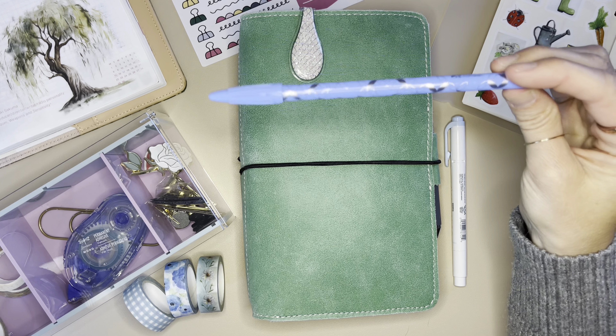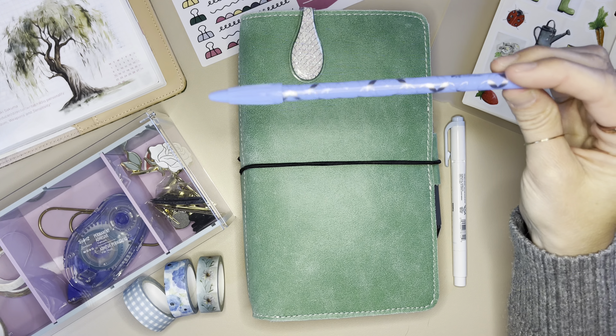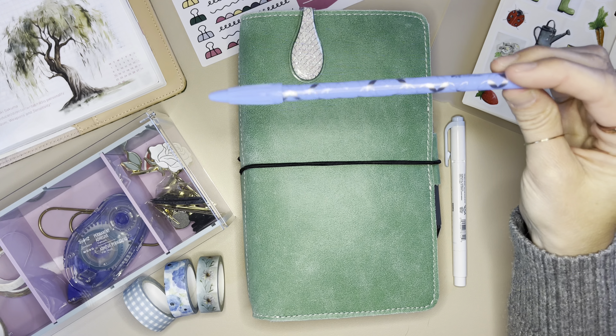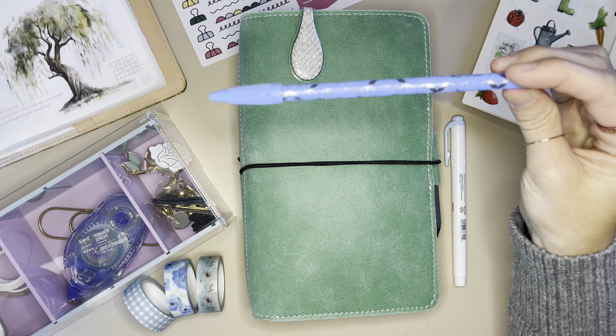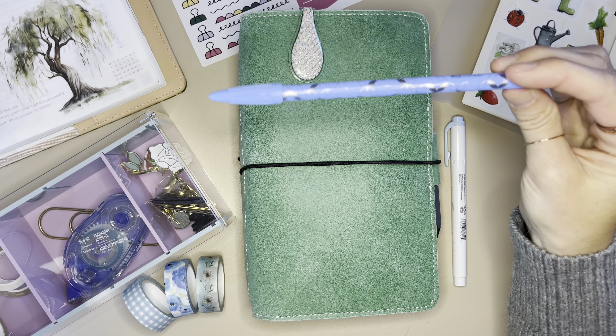I think it's smart for me to decorate first. Sometimes I like to decorate a little bit, then put my plans in, and then finish the decorating with stickers. But I have found that I was actually covering up some things I wrote down because I wanted cute stickers in that certain space.